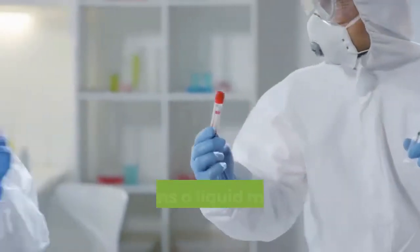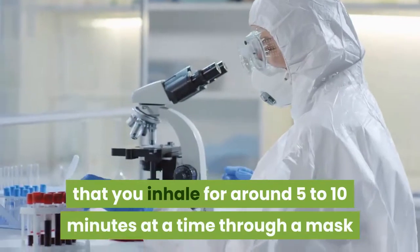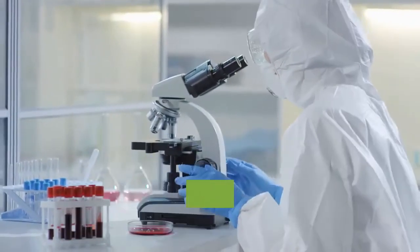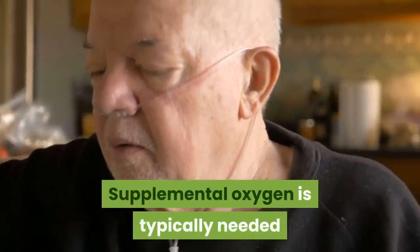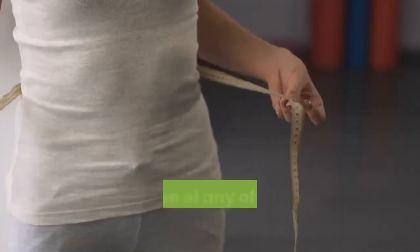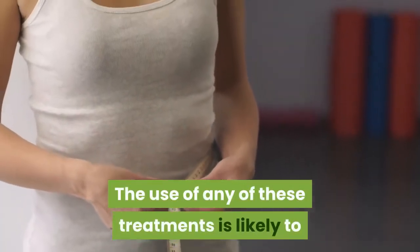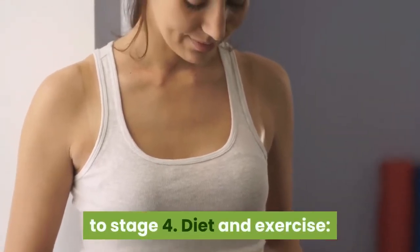A nebulizer is a machine that turns a liquid medicine into a continuous mist that you inhale for around 5–10 minutes at a time through a mask or mouthpiece connected by tube to the machine. Supplemental oxygen is typically needed if you have end-stage COPD. The use of any of these treatments is likely to increase significantly from stage 1 to stage 4.